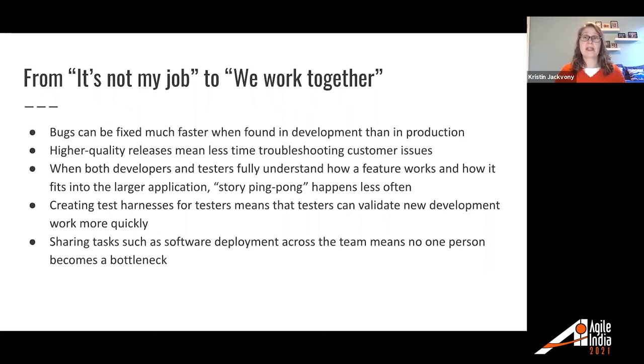Creating test harnesses for testers means testers can validate new development work more quickly. The faster testers can finish their testing, the faster everybody can move on to something new — and developers like to move on to new work. Sharing tasks such as software development across the team means no one person becomes a bottleneck. When you're sharing tasks, everyone is moving forward together quickly.